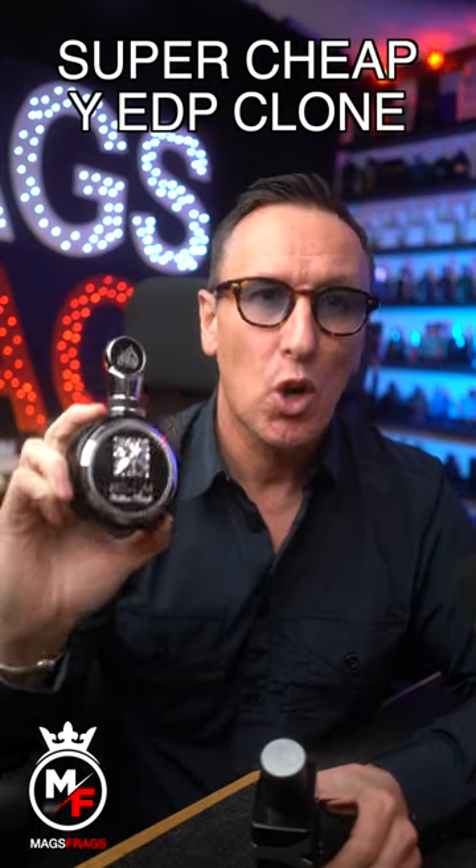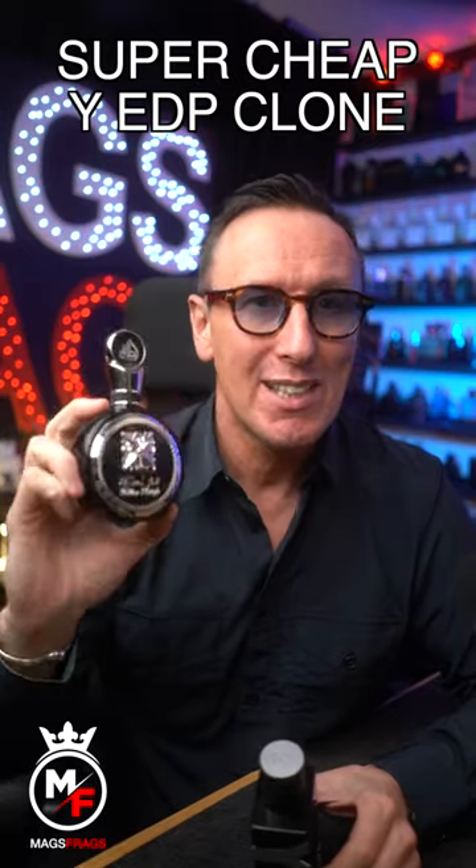It's super mass appealing and a real compliment puller, and the best part is that you can pick this 100ml sized bottle up for around £15. It's got really good performance and it's a superb all-round versatile fragrance to wear dressed up or casually.